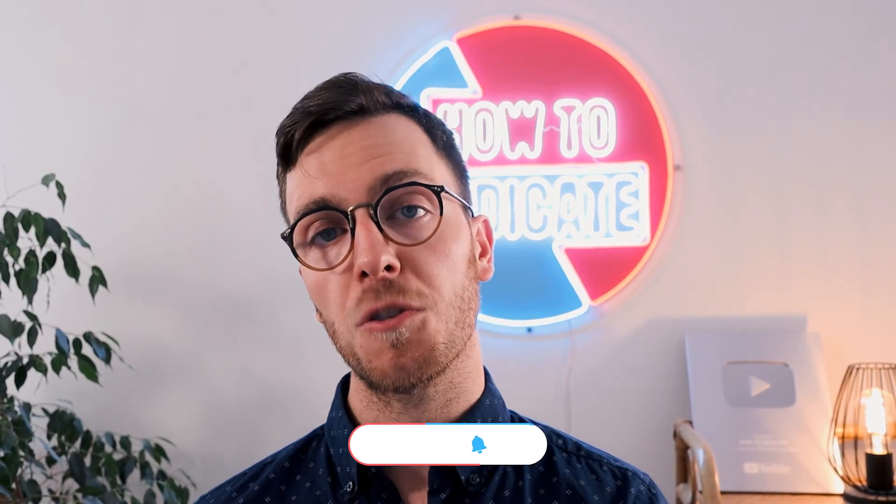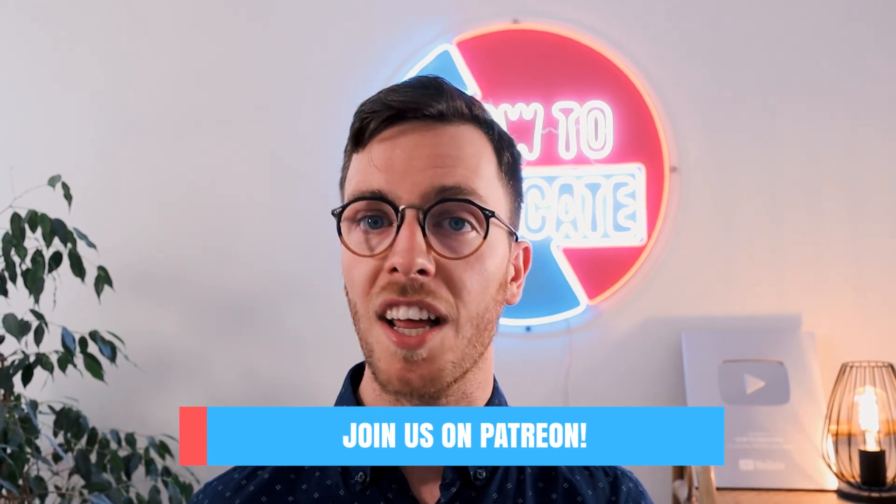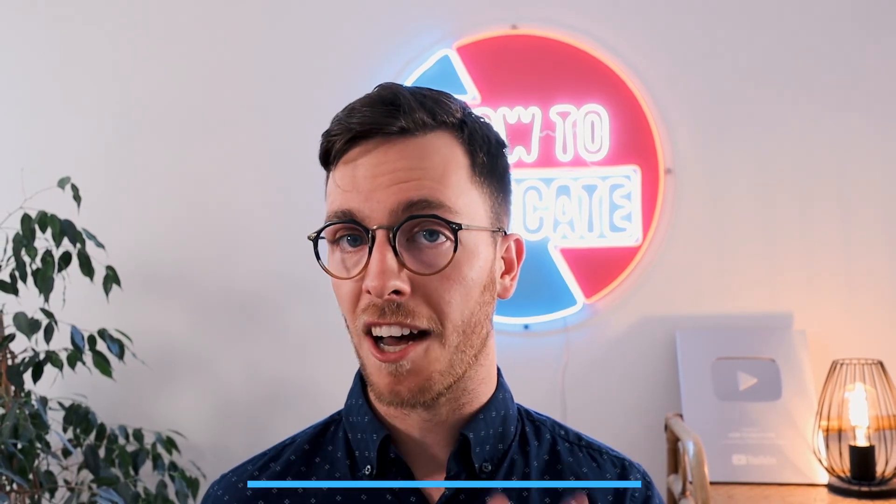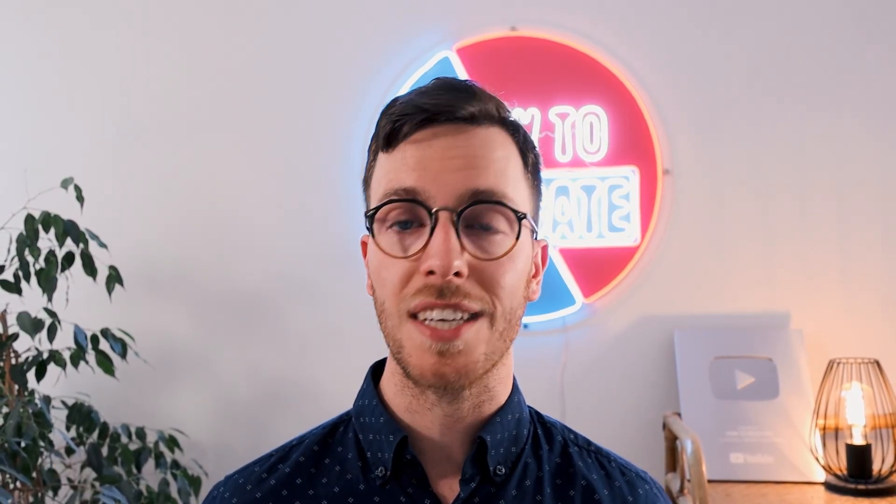I want to thank you all for watching. I want to give special thanks to my Patreon supporters — thank you Sebastian, who is an Avastati supporter. For those of you that can't get enough, check out the Instagram as well at howtomedicade, where I'm posting weekly updates. I will see you next week with a new video. Bye bye.